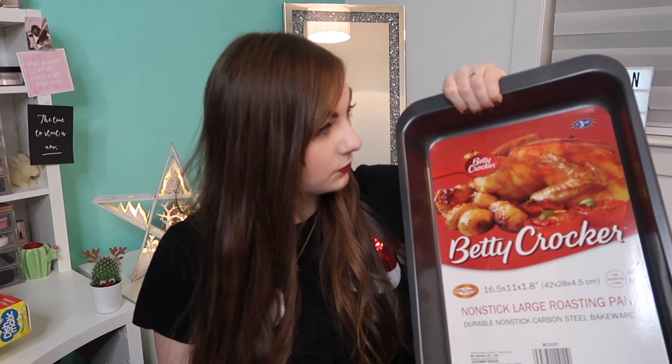I then got this baking tin — it was £3.99. We just needed more baking tins and this is quite a deep one, so it'll be good for roasting veggies or things like that — something a bit more substantial.